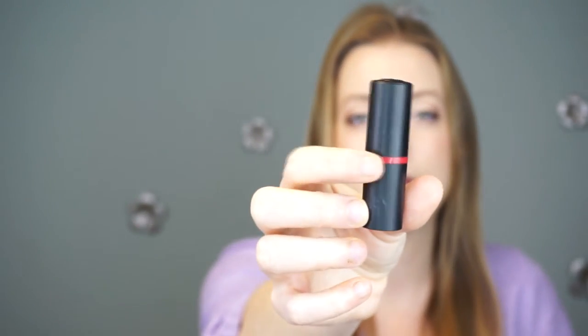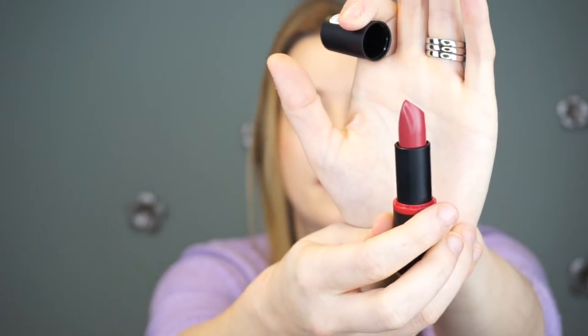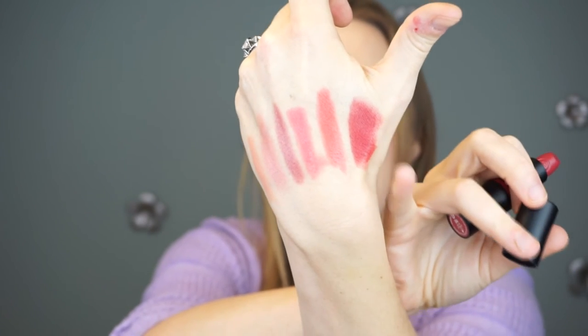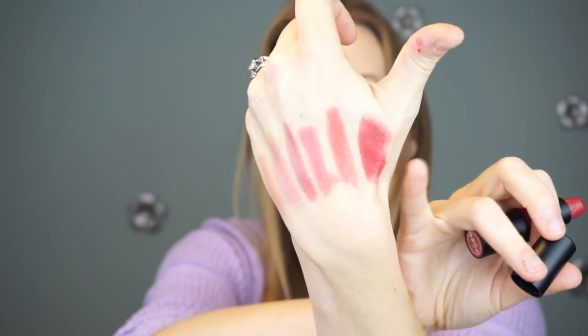And lastly we have shade 04, On the Catwalk. The packaging for that is again black with the color around it. That's what the shade looks like there — and actually it swatches lighter than it is in the tube. It's like a red but almost a watermelon red.